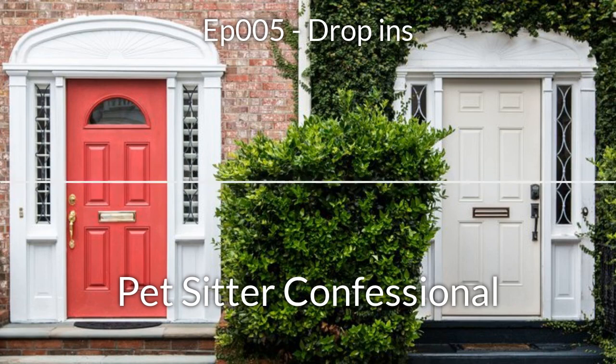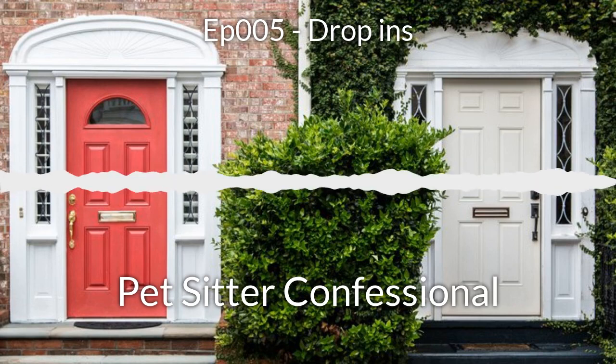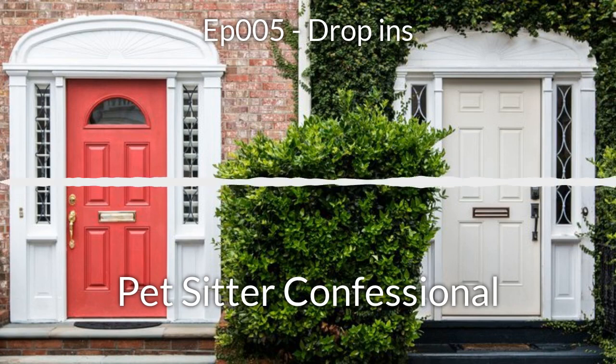I'm Colin. And I'm Megan. And this is Pet Sitter Confessional — an open and honest discussion about life as a pet sitter.